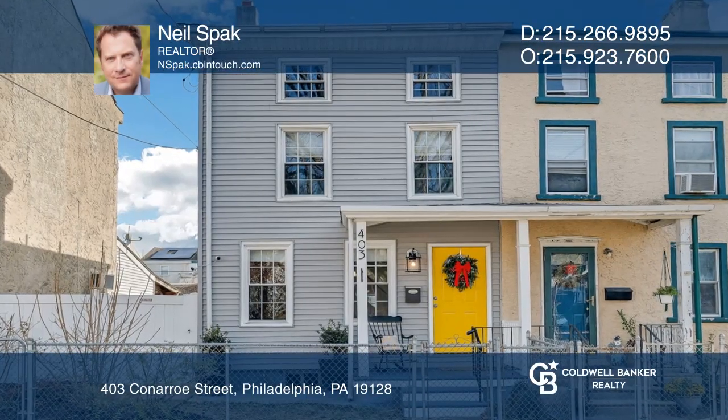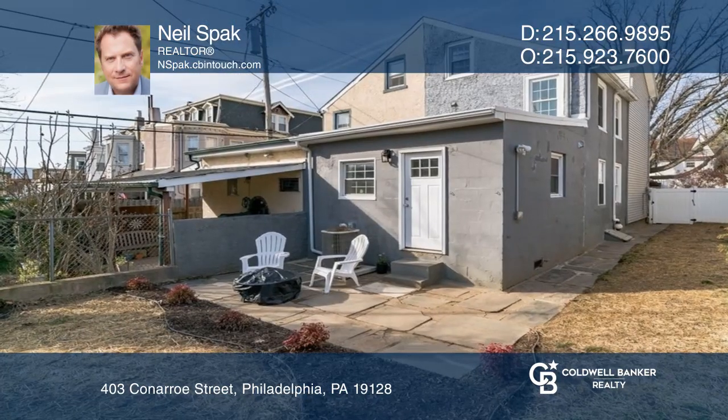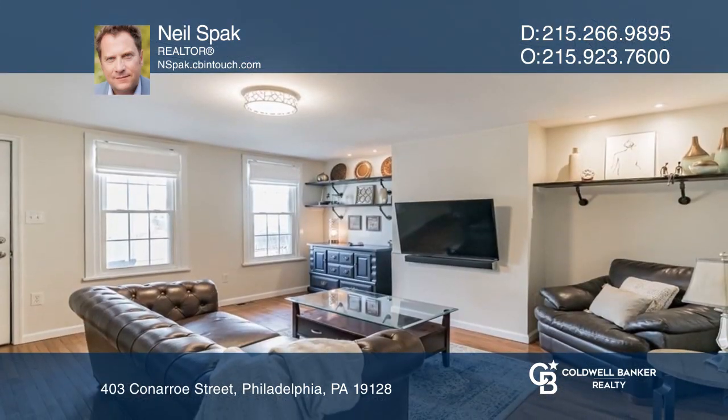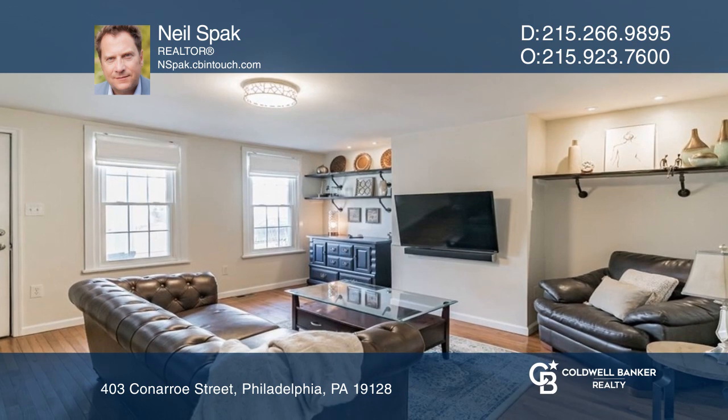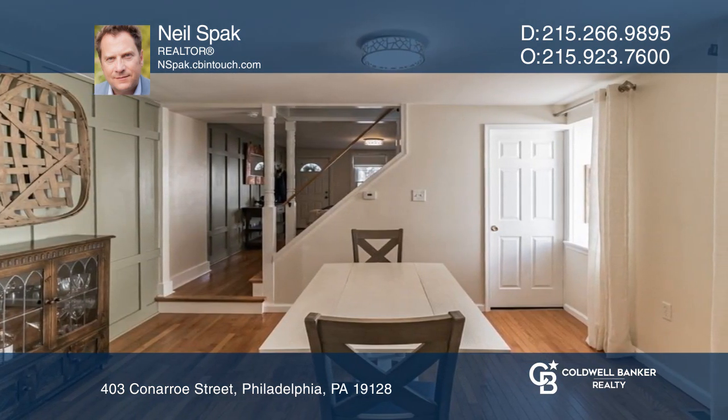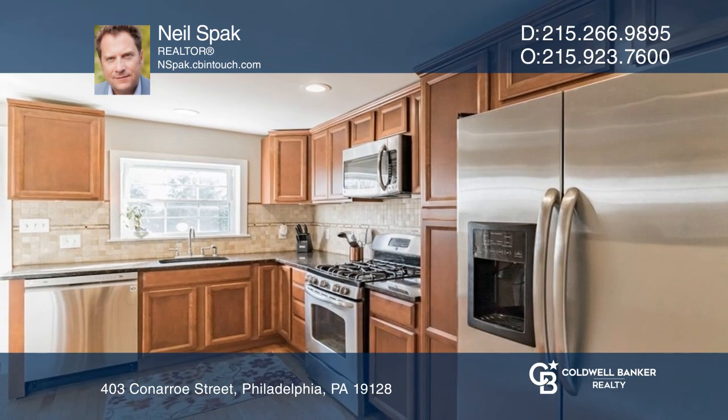Welcome to this extremely comfortable three-bedroom, two-full-bath home with a 25-foot property frontage. Inside, you'll find hardwood floors that run throughout the first floor, stainless steel kitchen appliances, as well as a full-size dining room and living room.